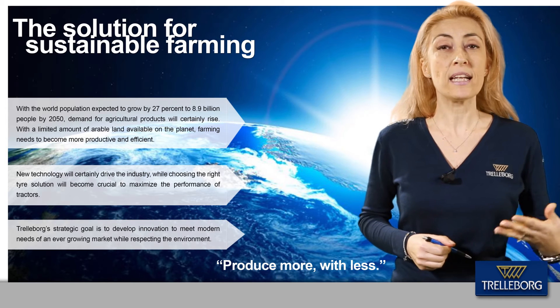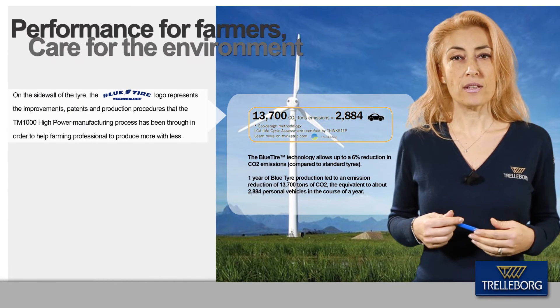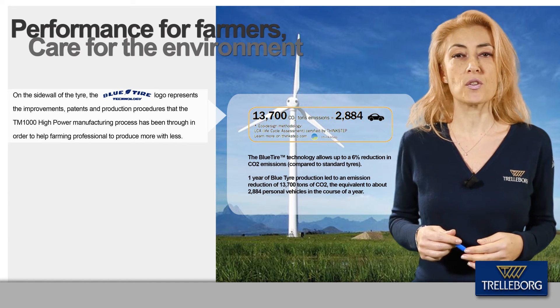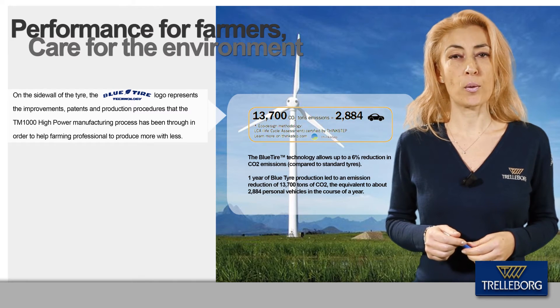Trelleborg's mission is to develop innovation to meet the modern needs of the growing market while respecting the environment. On the sidewall of the tire, the blue tire logo represents the improvements, standards, and production procedures the TM1000 Hi-Power has been through in order to help farming professionals produce more with less.